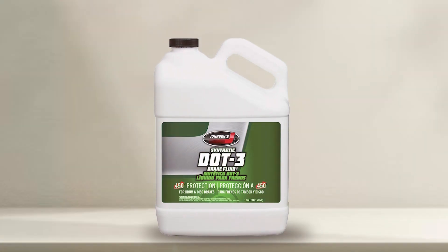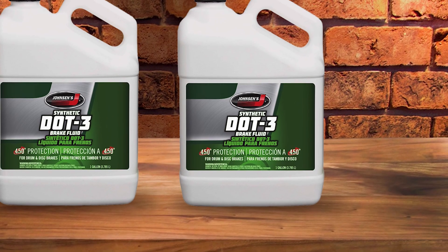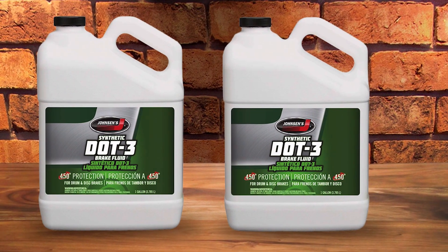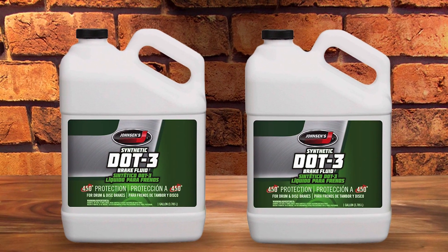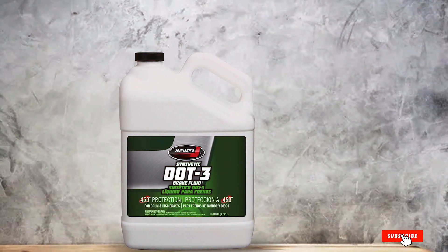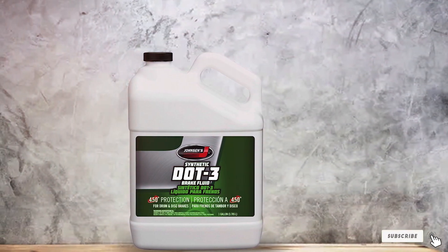The design of the container features a sturdy handle and an easy pour spout, which minimizes waste and makes the application straightforward. By choosing Johnson's, users benefit from a product that offers both exceptional quality and practical features, making brake maintenance simpler and more effective.